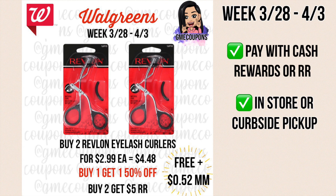This week Revlon cosmetics, Revlon eye tools, and Almay cosmetics are buy two get a $5 register reward. These eyelash curlers are included — they're $2.99 and buy one get one half off, so when you buy two it's $4.48. There was a $3 off of one digital coupon attaching to these but it's no longer attaching. Once you get the $5 register reward, this is free plus a 52-cent money maker before tax. You can pay with cash rewards or register rewards, in store or curbside pickup.